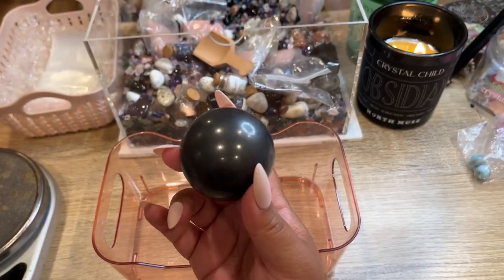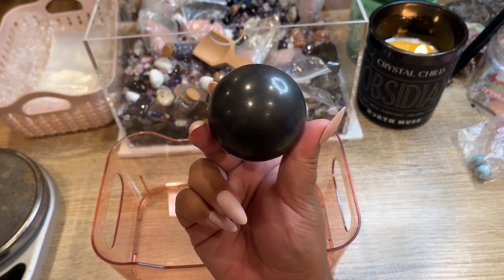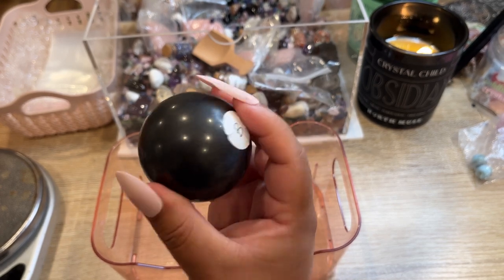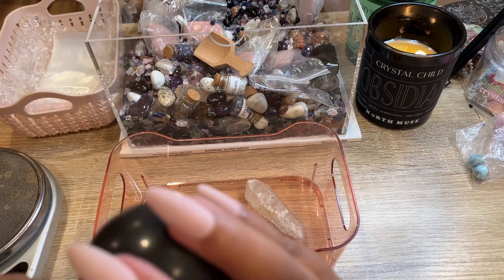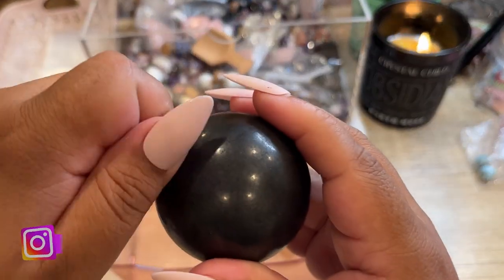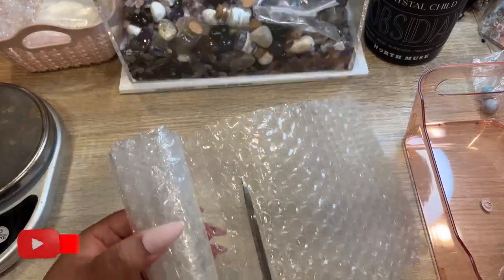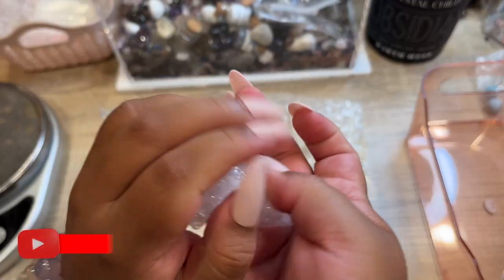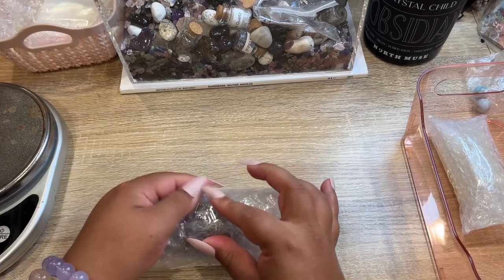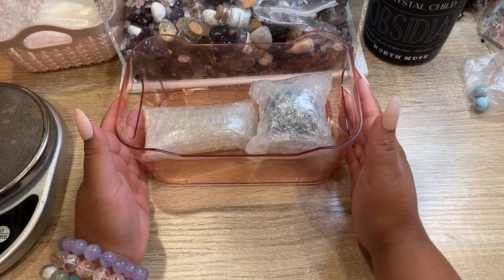Shungite is really good for blocking EMF waves — things from your phone or laptop. When I was in Tucson earlier this year, shungite was like exploding — everyone had a shungite and I was like, 'Oh my god, I think I have some spheres at home, let me list those.' I have one left if you're interested, and some raw pieces but they're very messy. Let me take the sticker off and get this order all packed up — all bubble wrapped and into a box.